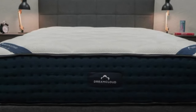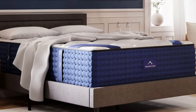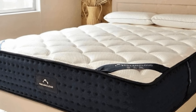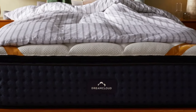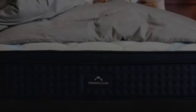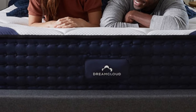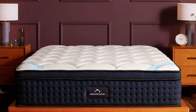The Premier begins with a layer of adaptive polyfoam quilted into the Eurotop surface, followed by a memory foam comfort layer and a polyfoam transitional layer. These layers conform to your body without sinking or buckling beneath your weight. The support core contains a pocketed coil system over a base layer of high-density polyfoam. The entire mattress is encased in a cover woven with cashmere, a material that has natural cooling and moisture-wicking properties.